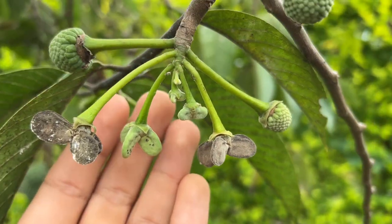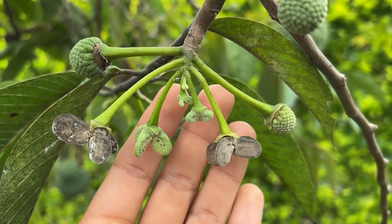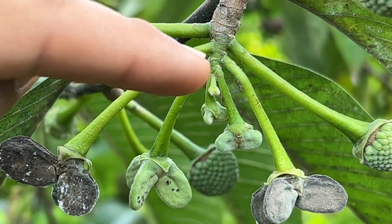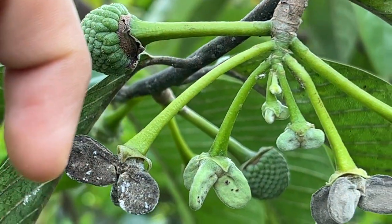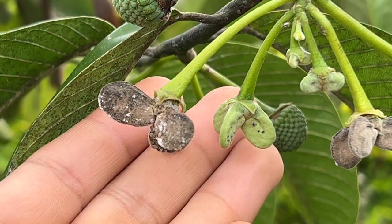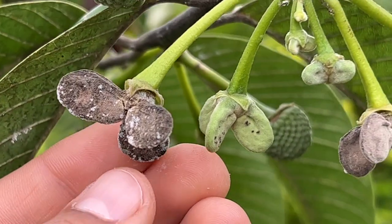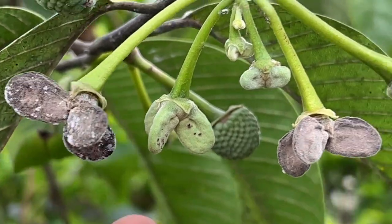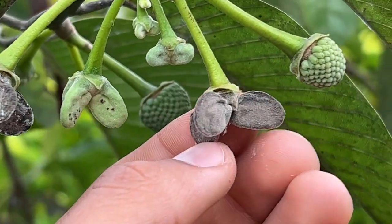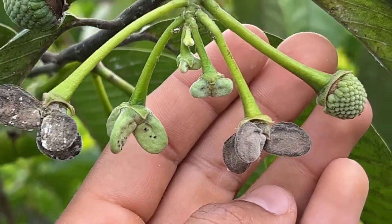On the same branch we have multiple flowers at multiple stages. We have tiny baby flowers just emerging, and as they get older and start to bloom, they kind of get moldy, which means they've already bloomed and the blossom is trying to fall off. Once it falls off it will leave a beautiful little Rilinia fruit.